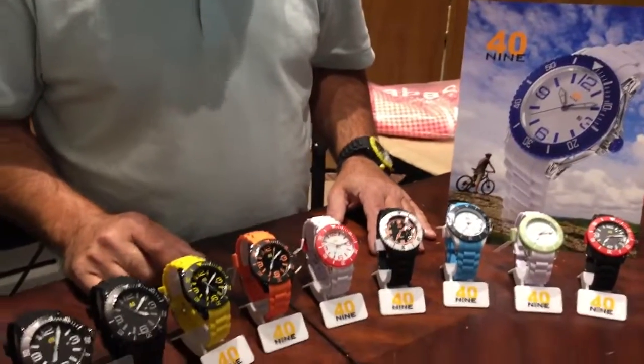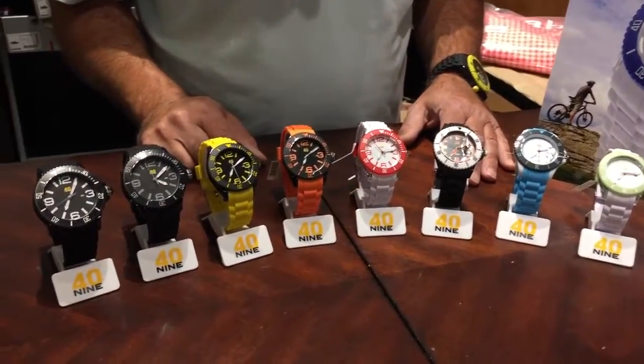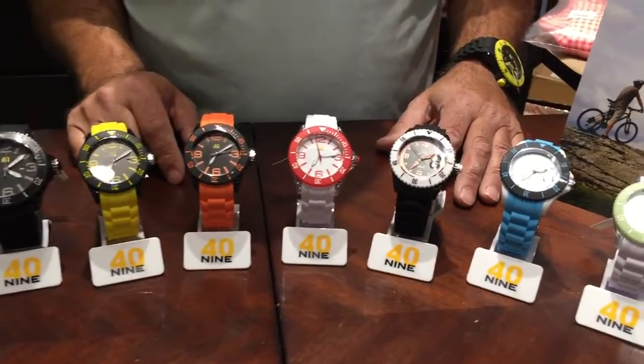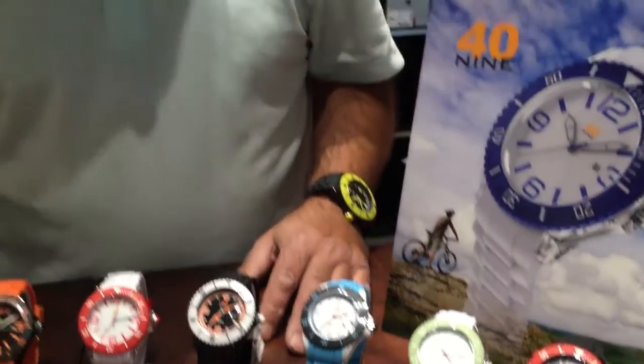A friend of mine introduced me to them and when I did a little bit of due diligence on the watches, I was absolutely amazed about the product and the brand and the people behind the brand. They're the Coens out of Las Vegas and they came up with the line called 49, and believe it or not, they're only $49.